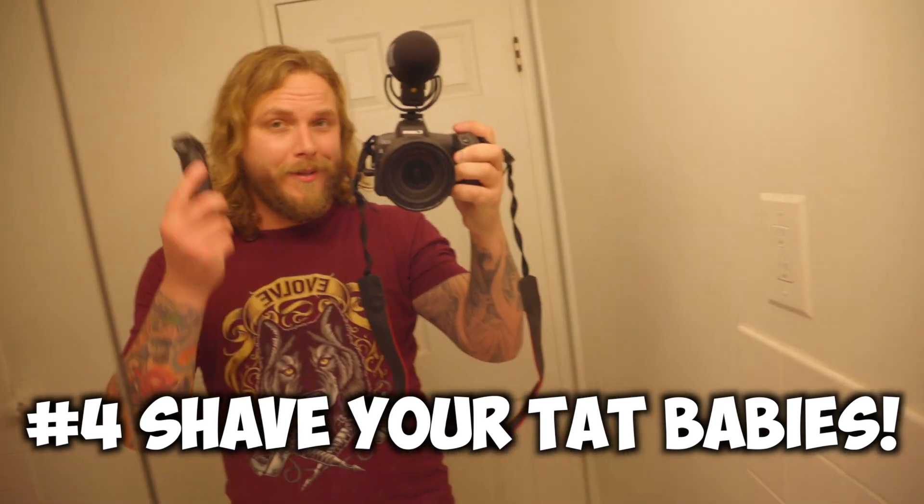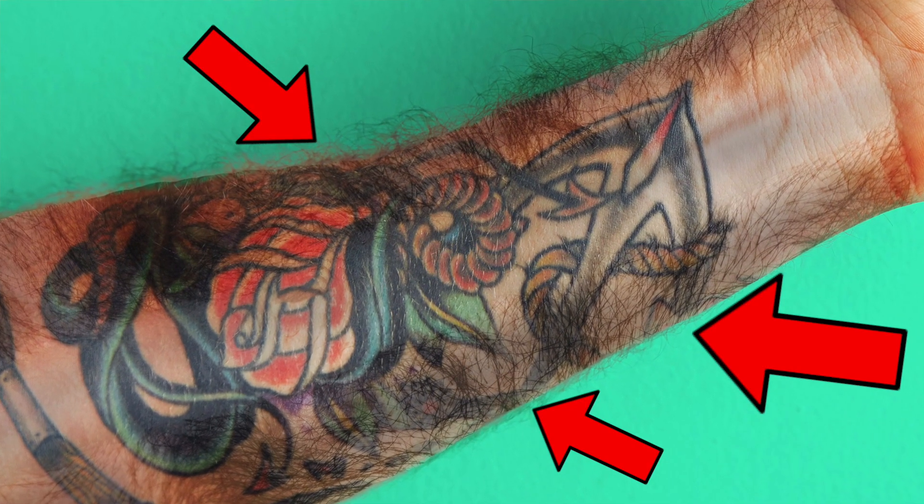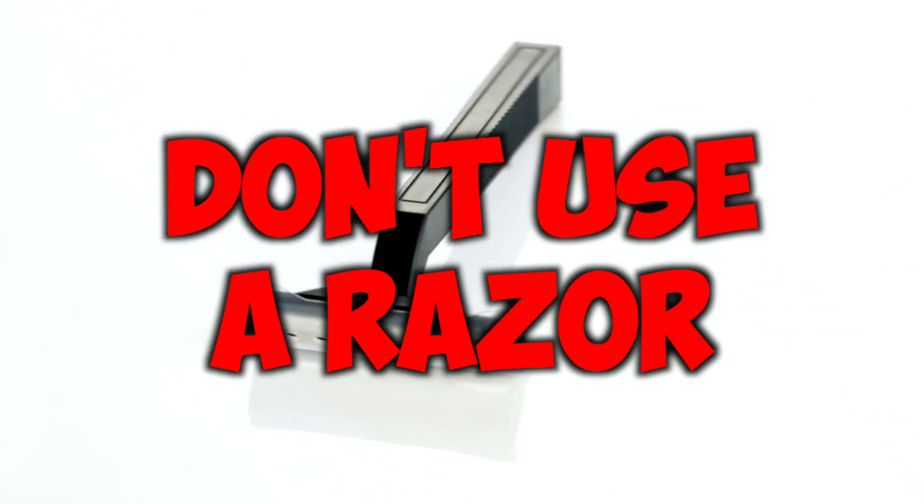Number four: we all grow body hair, but if you have body hair growing over your tattoos, make sure you shave it. When body hair grows over a tattoo it acts as a barrier, hiding a lot of the tattoo's detail, vibrance, and making it appear more dull and faded. I don't use a razor because that can give you razor bumps and risk cutting your tattoo. Instead, I use clippers on the lowest setting closest to your skin and go over it about once a week. It is a night and day difference — don't knock it till you try it.